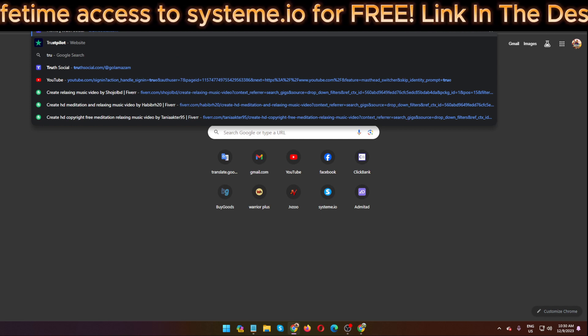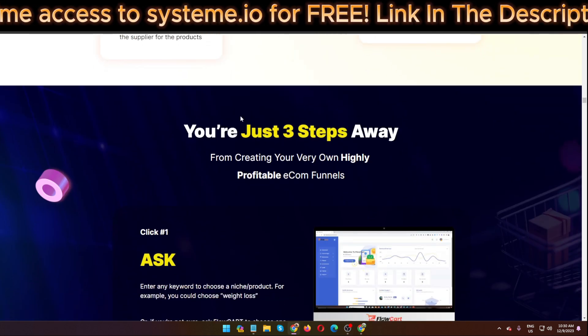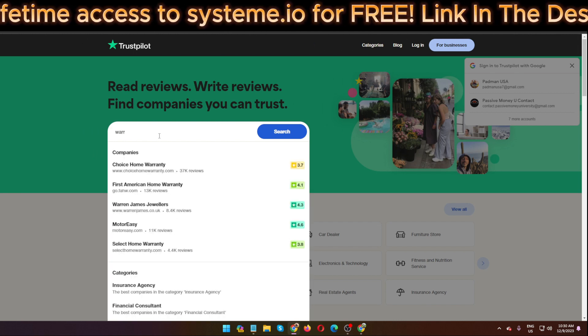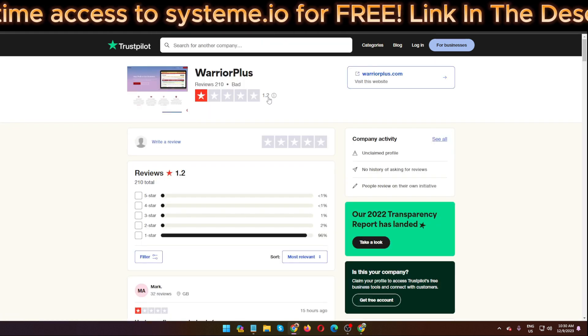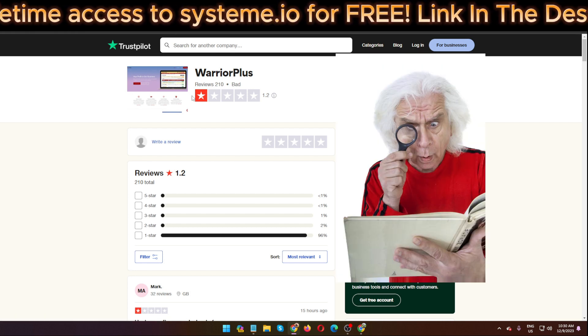This software was launched on the WarriorPlus marketplace. When you search WarriorPlus on TrustPilot, you can see it has a 1.2-star rating with 210 total reviews. That is the rating of the company WarriorPlus, and FollowCard was also launched on WarriorPlus.